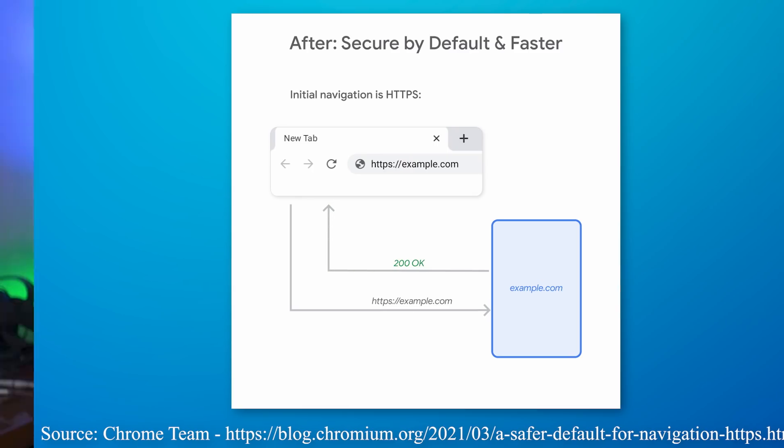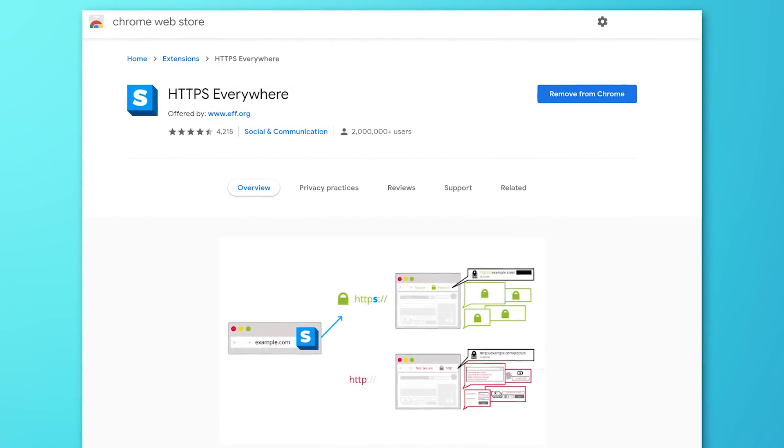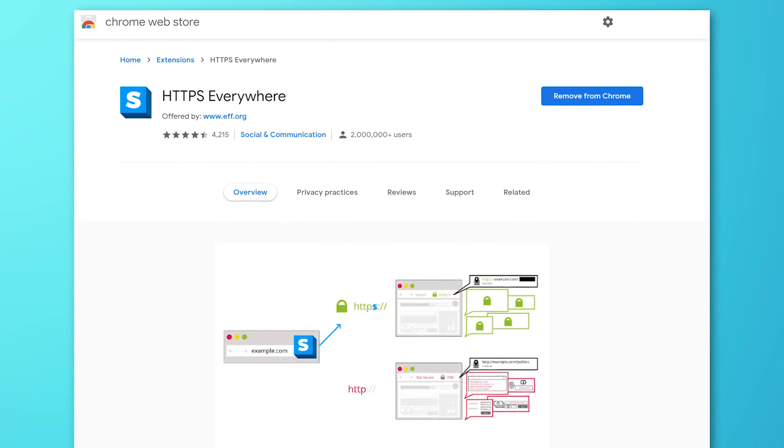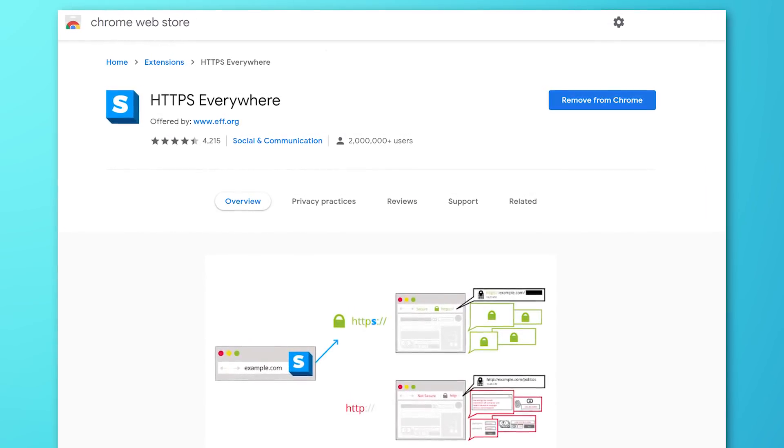So if there is a website that supports both secure and non-secure versions and the website doesn't redirect to the secure version, Google Chrome will take over and do that anyway. Hopefully every time you go to a website that has a secure encrypted version available, you'll always get that. I'd still probably recommend using the HTTPS Everywhere extension just in case some slip through the cracks, but things should now be more secure.